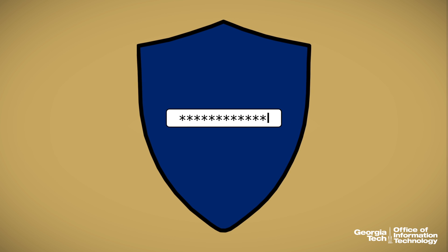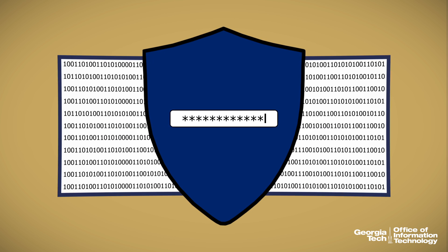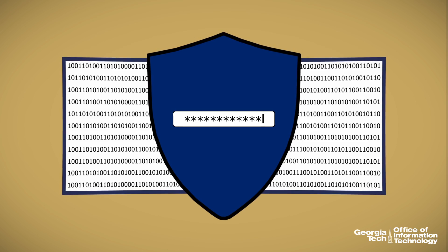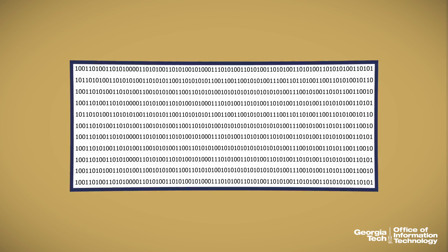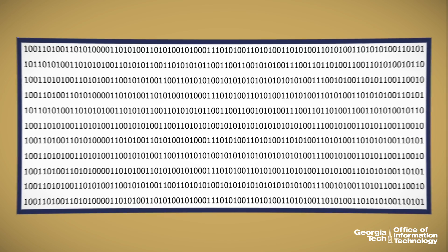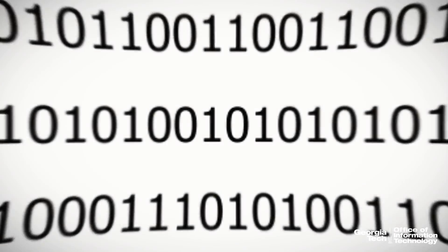Nowadays, your password is your online shield. It keeps all of your work, data, and private information safe. But let's say a hacker destroys your shield or disarms you. Suddenly, all of your private information is exposed to the online world.